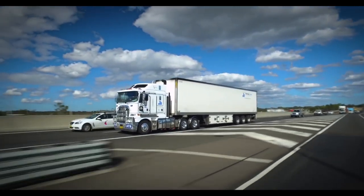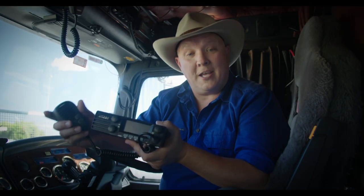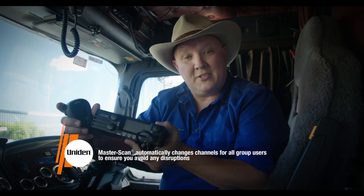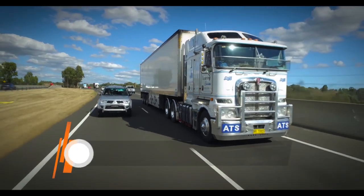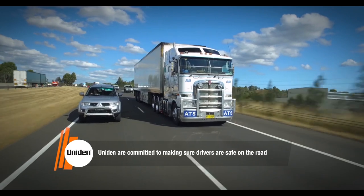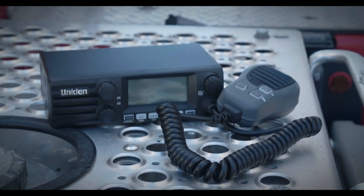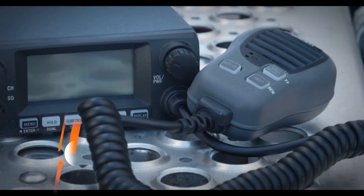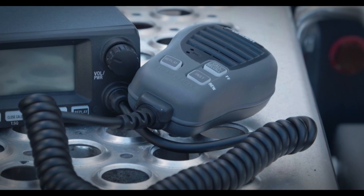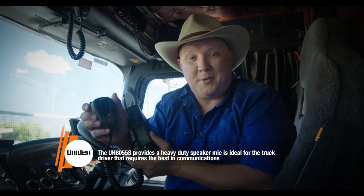It's Uniden's way of ensuring that you can concentrate on the job, rather than having to take your eyes off the road to find a clear channel. If your current channel is interrupted by outsiders, all of the radios in the group will automatically jump to a clear channel so that your communication remains uninterrupted. It's just another smart Uniden idea that makes your time behind the wheel a whole lot less stressful and, more importantly, that much safer. The UH8055S is 12 or 24 volt compatible and has superior dual speakers at the base and at the speaker microphone, ensuring that you never miss a thing on the road. The heavy duty speaker microphone means that this UHF CB radio is ideal for the truck driver that demands the best in radio communications.